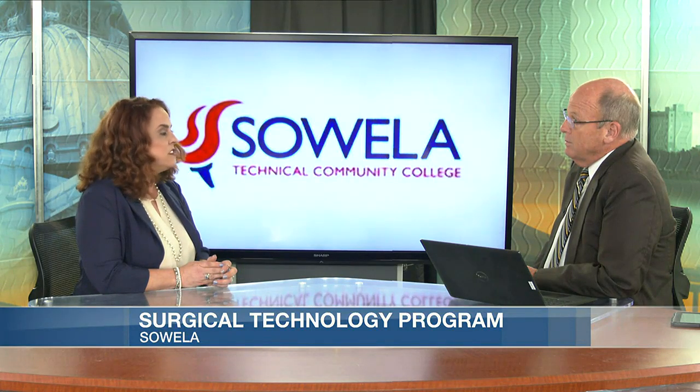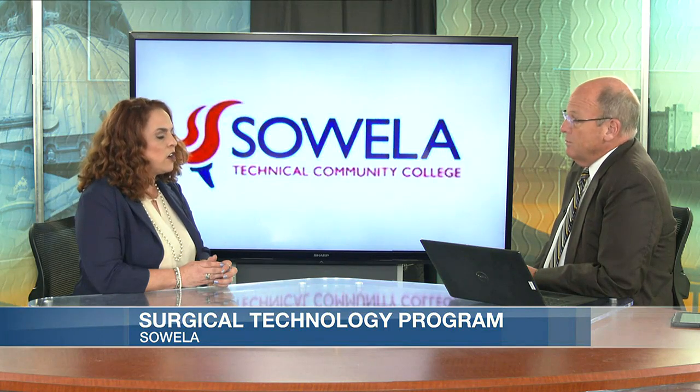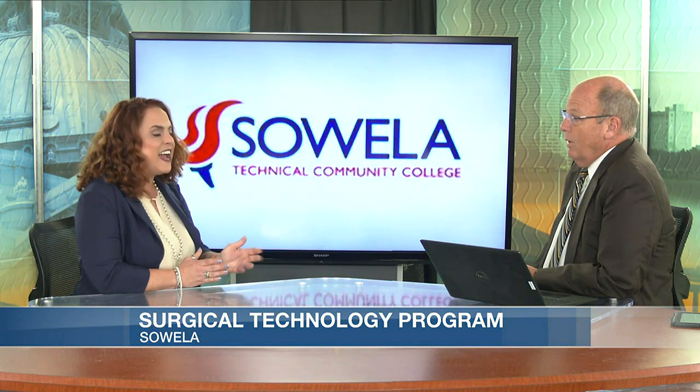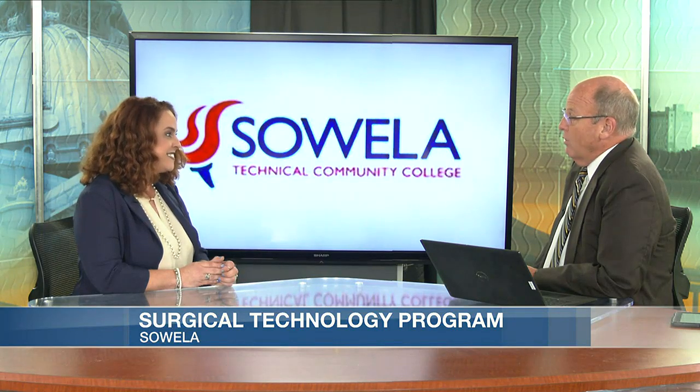Job opportunities in the community are huge. All of our graduates in our recent class passed their certification exam — we're super excited — and they're all already employed.